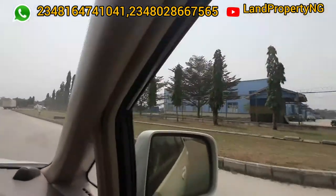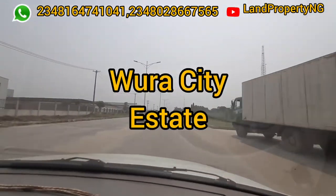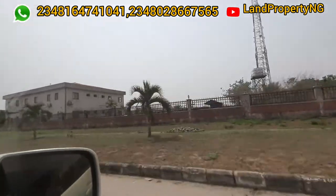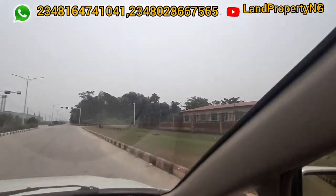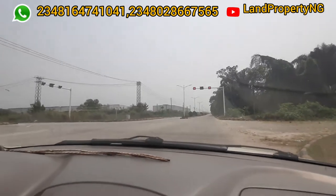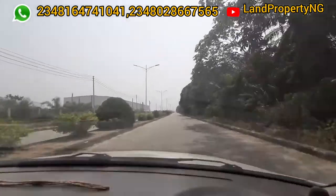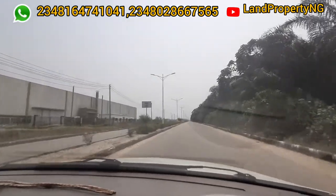Why not get a property around this area that can help you enjoy the benefits of the free trade zone? That is why I'm telling you about this estate — it is called Wora City. It is right behind the free trade zone. After this video I will do another video where I drive through to show you where Wora City is located, passing through the free trade zone. This is the hospital inside the free trade zone, which is still functioning now because there are people currently working there.